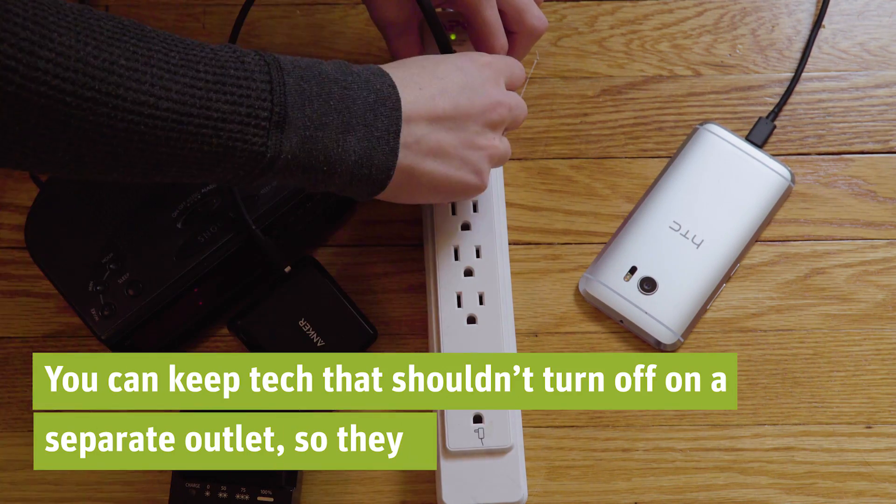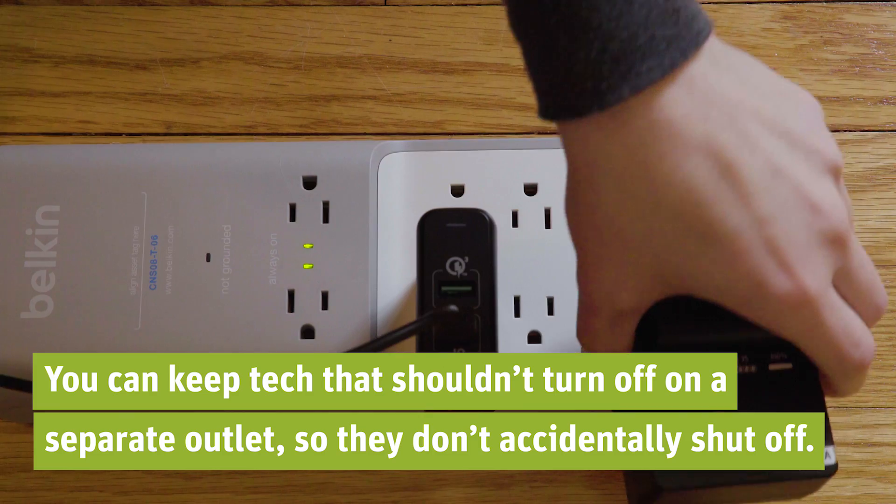You can also keep any tech that should never turn off on a separate outlet so they don't accidentally lose power.